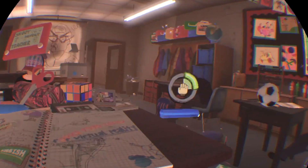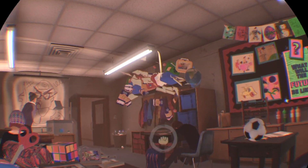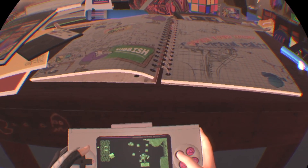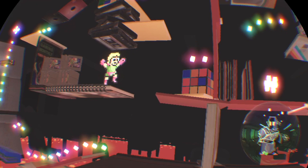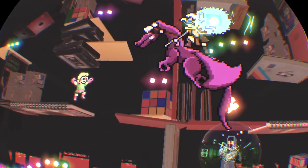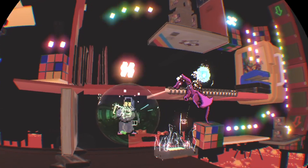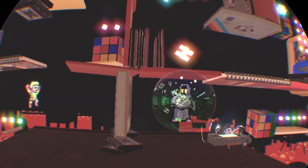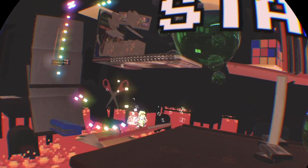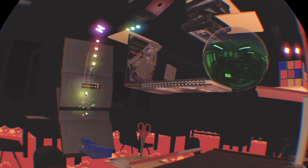You have a spitball gun that you can use to cause distractions in the classroom, so the teacher goes over there and you can bring up your game and play a bit more. Every once in a while the lines cross where the game itself comes to life on your table - the books turn into platform levels. You're playing an 8-bit Game Boy game inside PlayStation VR, trying not to get caught by the teacher. It's just such a fun experience.